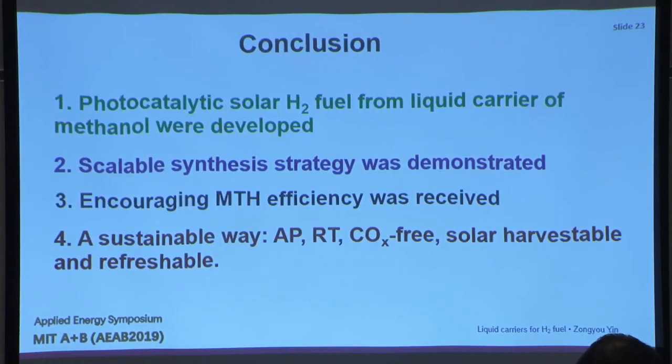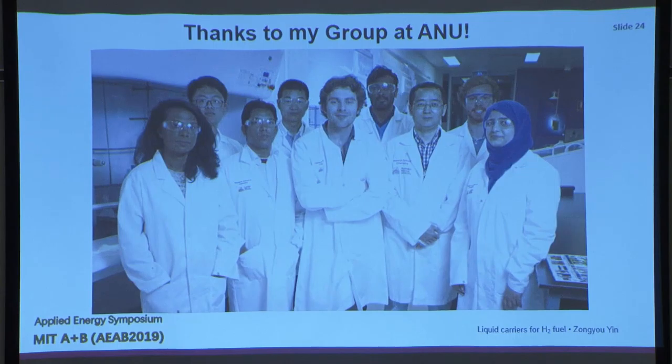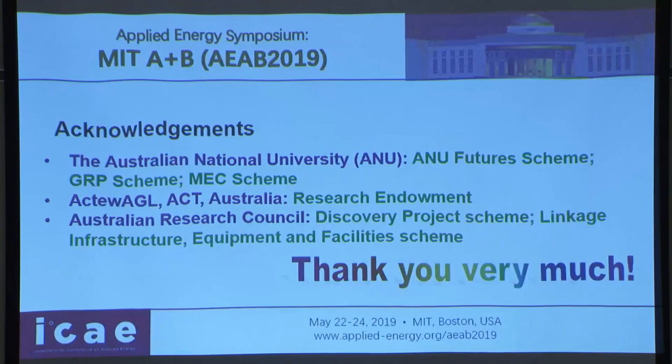In conclusion, we demonstrated photocatalytic hydrogen generation with solar harvesting from a liquid carrier — the liquid carrier is organic methanol, not water, because water doesn't work. We developed scalable synthesis for both TMD and MgO. We achieved encouraging hydrogen efficiency, and this approach is truly sustainable: ambient pressure, room temperature, carbon dioxide-free, solar harvesting, and refreshable. Thank you to my group and my funding support from ANU, an ACT company, and the Australian government.